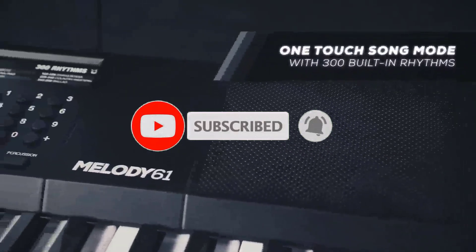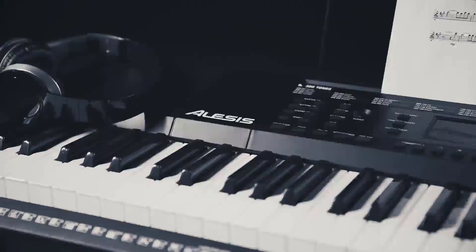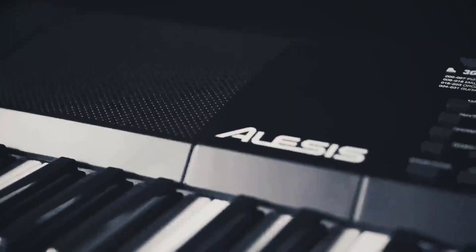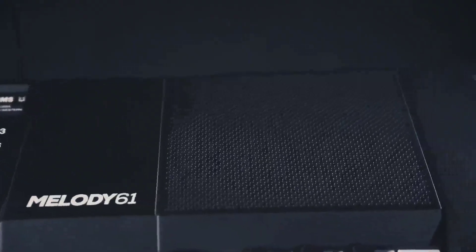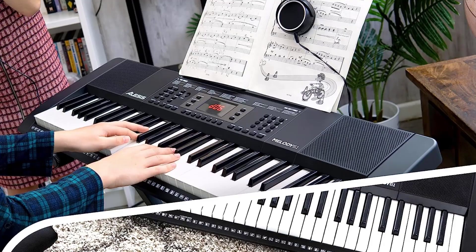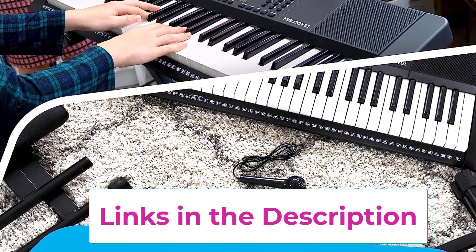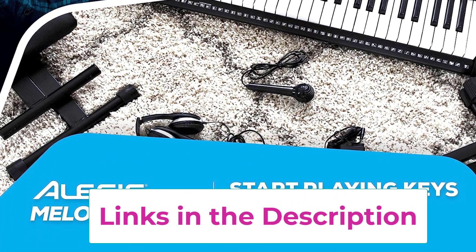Headphones with a 1/8-inch jack mute the speakers for private practicing. Powerful educational features let you easily advance your skills with a 3-month premium subscription from Skoove for interactive online piano lessons. Everything you need is included: an easy-to-assemble keyboard stand, bench with adjustable height settings, headphones, sheet music stand, and a microphone with a 5-foot cable for singing along while playing, plus a power adapter. The sheet music stand is ideal for holding sheet music or tablet devices so you can read music or attend lessons while playing.